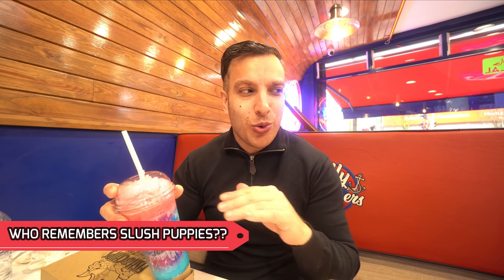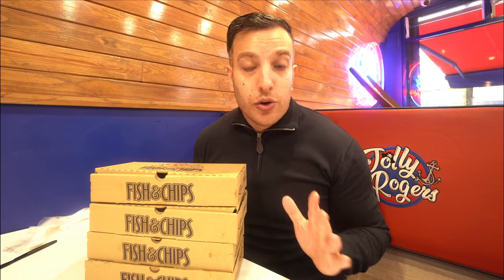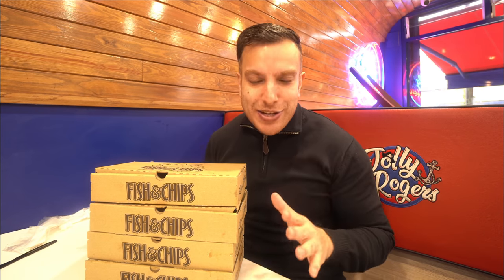Cold but absolutely packed full of flavor — first time I've actually had that. It reminds me of slush puppies — I might be showing my age, but slush puppies were all the craze back in the late 90s. It's kind of like that but a lot more flavorful and a lot less chemically tasting. People who've had slush puppies know exactly what I mean.